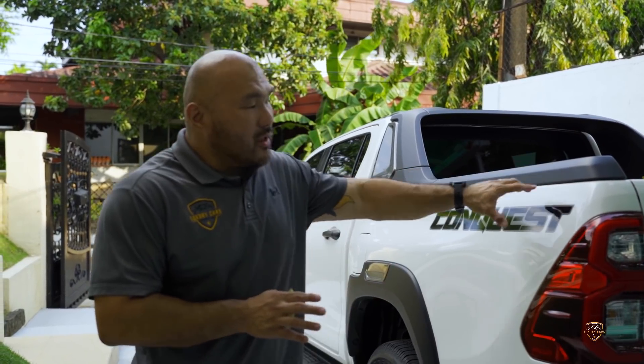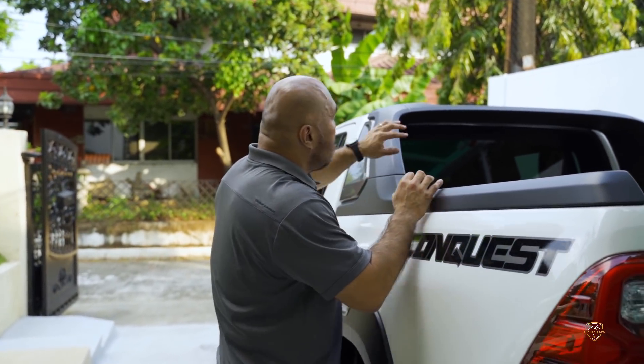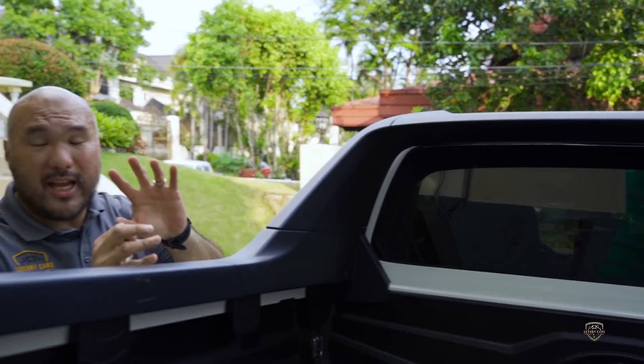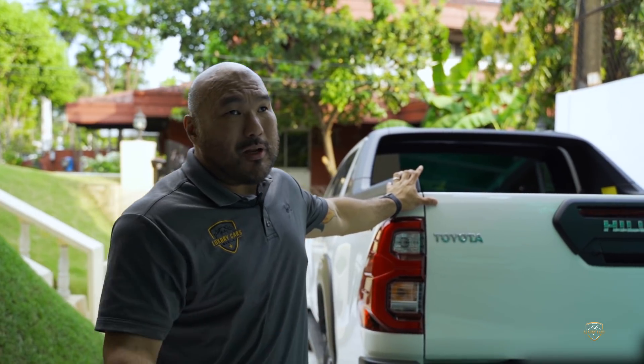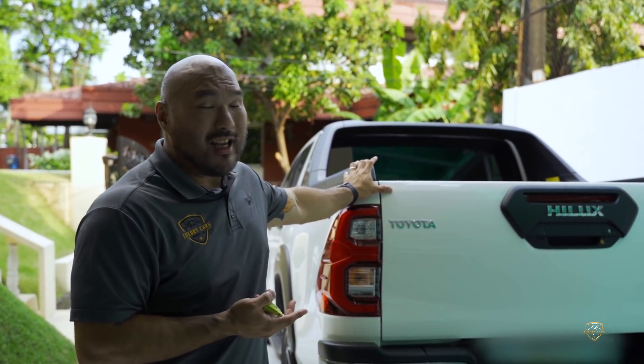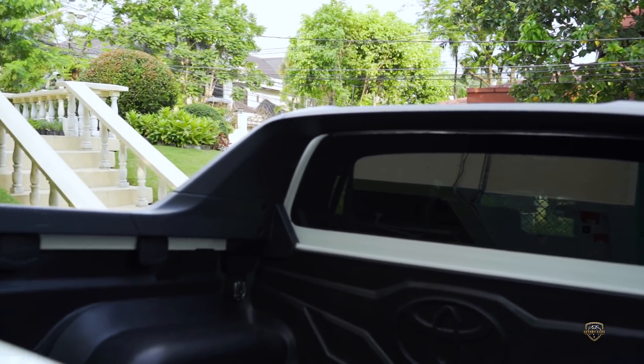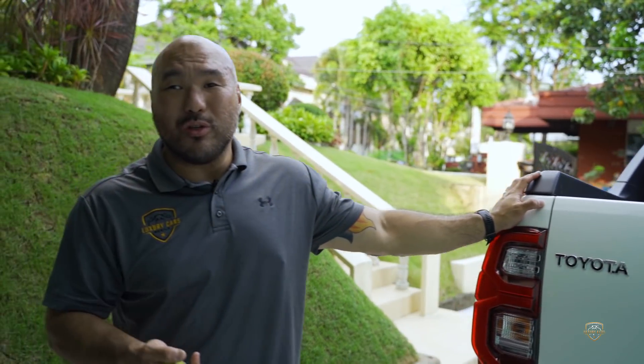We keep the car as stock as possible. One of the things we do that a lot of other manufacturers don't is we use full glass at the rear. A lot of imported pickups armored in other countries just put steel with a hole cut out and a small piece of glass, then retain the original glass. But if you look at the glass of this 2021 Hilux Conquest, doesn't it look original? You can do things to keep it looking original while maintaining the safety and integrity of the armored vehicle.